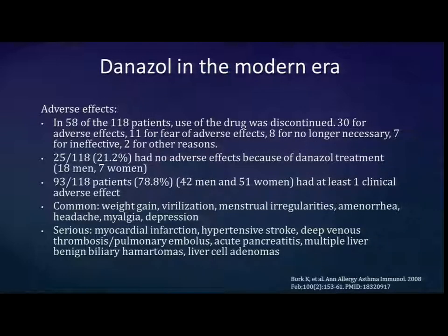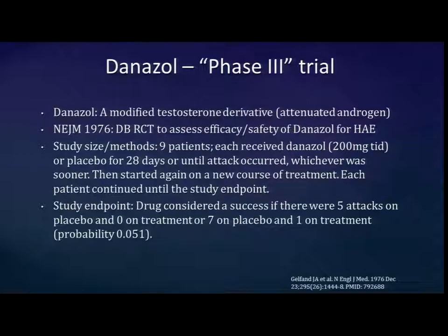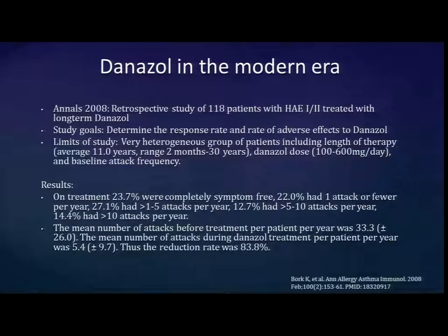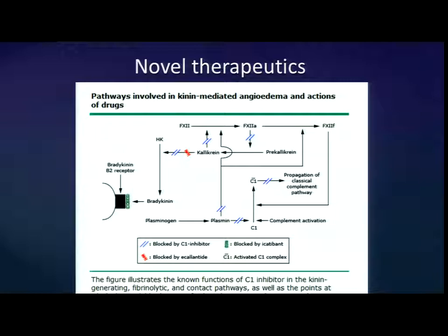There is no data on Danazol specifically in pediatrics; Oxandrolone has some experience in pediatric use. In the last three years, a lot of novel therapeutics have come down the pipeline. For patients whose insurance won't pay for recombinant products, a pharmacy can compound stanozolol — Winstrol — as an alternative. These new drugs are all very expensive and not necessarily more effective, so androgens remain relevant.